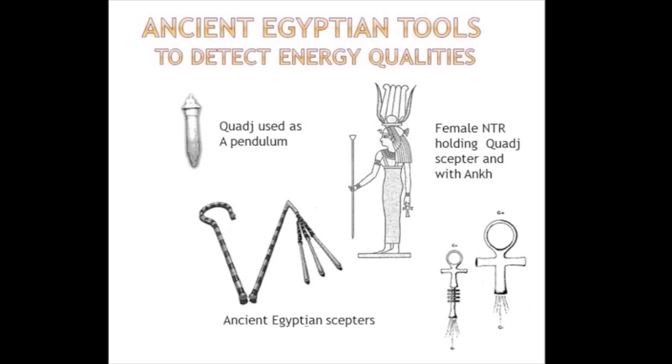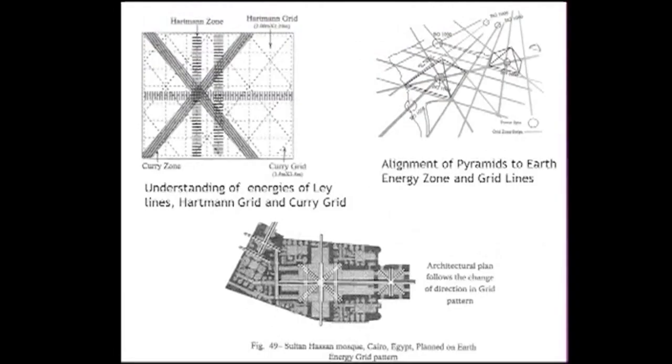The Ankh that you see there is a tool that gives off energy. We see evidence of this in ancient times, in cathedrals throughout Europe, in the pyramids, and in mosques — because they're all centered around ley lines or Hartmann grid lines. How do these lines come about, and how do you find them? The tools were there that were able to do that.